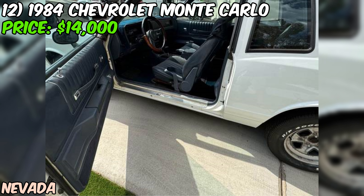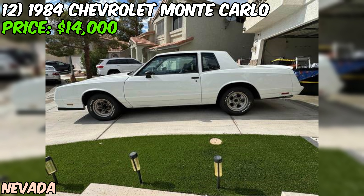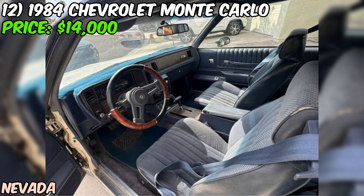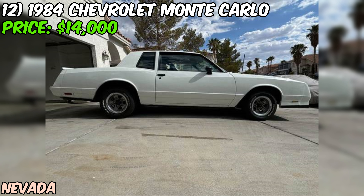I've got to be honest — $14,000 is on the higher end for an '84 Monte Carlo. But with all the work that's been done and the low mileage, it might just be worth it for the right buyer. Plus, they're open to offers, so there might be some wiggle room. If you're in the market for a meticulously maintained piece of 80s Americana, this Monte Carlo could be your ticket to ride. Why not give the seller a call and see this Chevy classic for yourself?